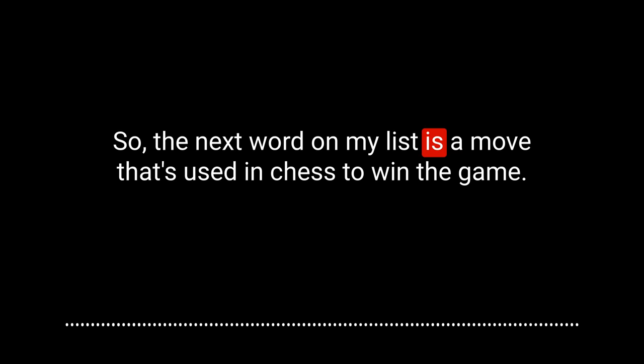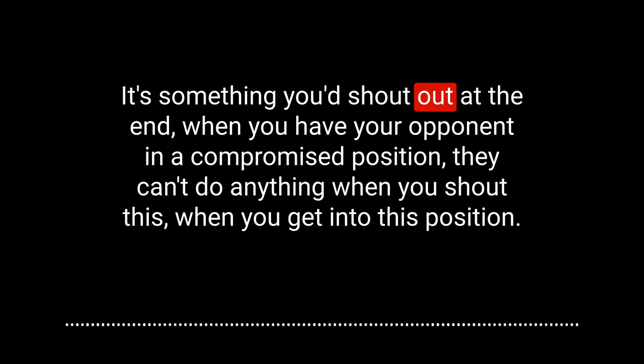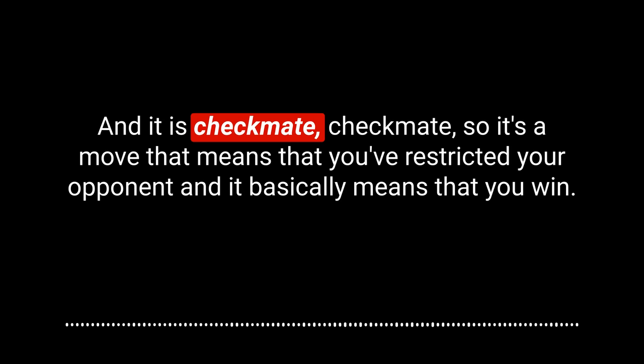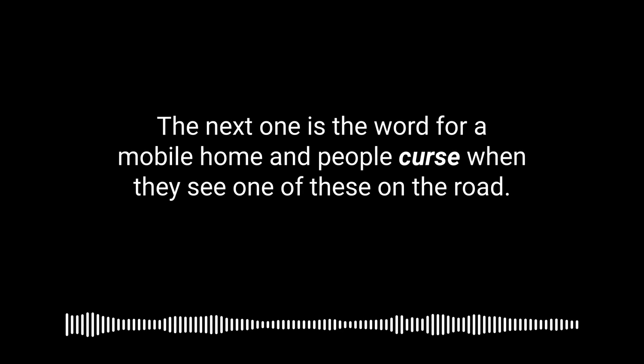The next word is a move used in chess to win the game — something you shout out when you have your opponent in a compromised position where they can't do anything. It is checkmate. It's a move that means you've restricted your opponent, and it basically means that you win.